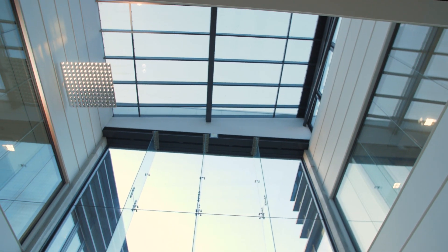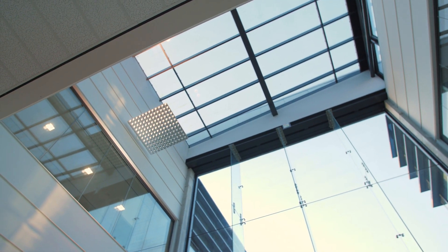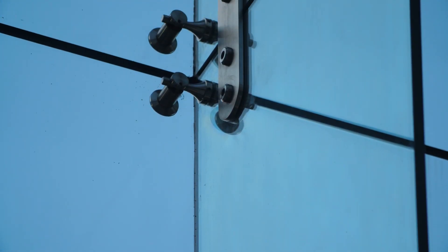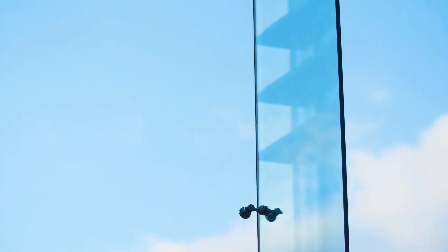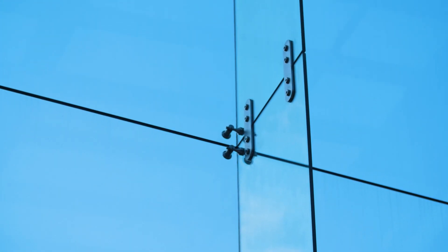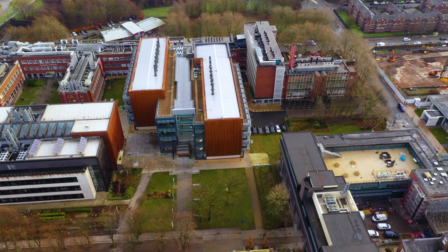The stunning glass atrium at the heart of this building was made possible by using structural glazing. I want to talk to someone who can explain more about how innovations in glass have allowed this to be possible. Phil Savage from Pilkington UK is someone who has seen huge changes in the use of glass over his career, changes that have unquestionably shaped skylines across the world.